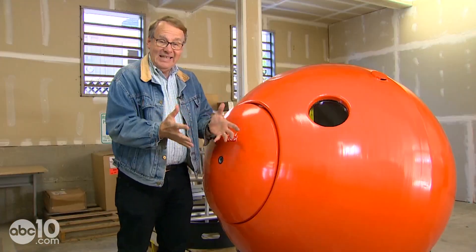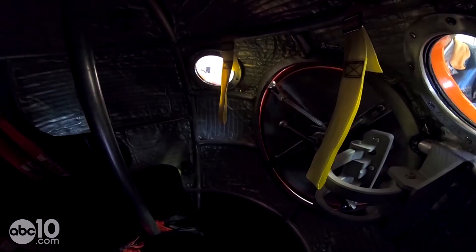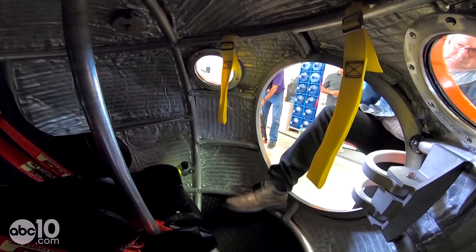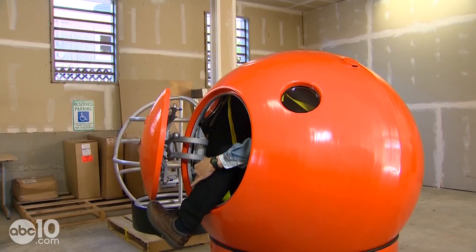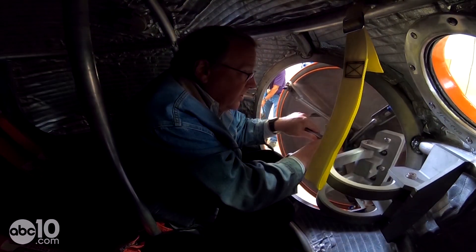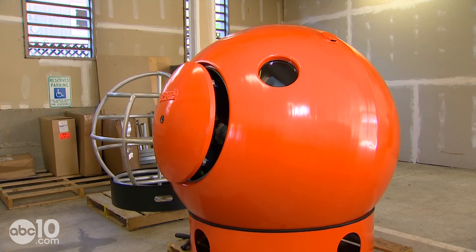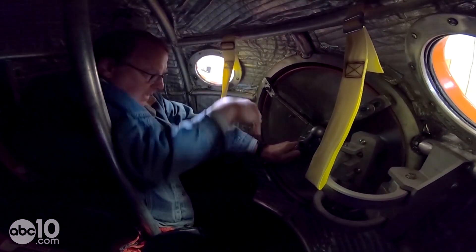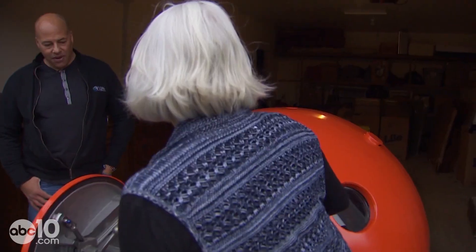So how long does it take to get into a survival capsule? With a stopwatch: one leg in, bring the other leg up, swing the door into position, close it up, get in the seat — and that is 26 seconds, and I'm pretty clumsy.